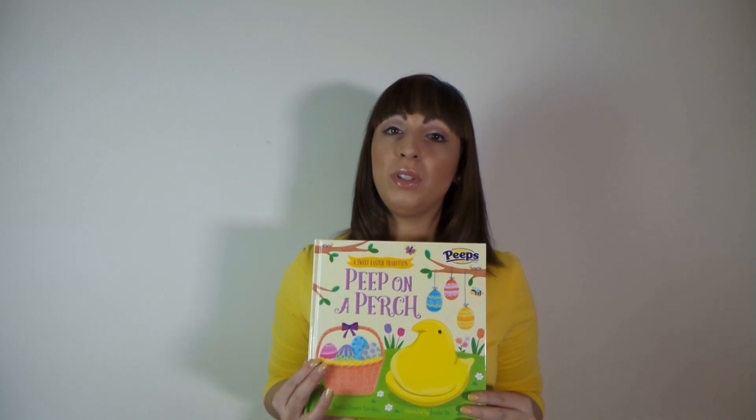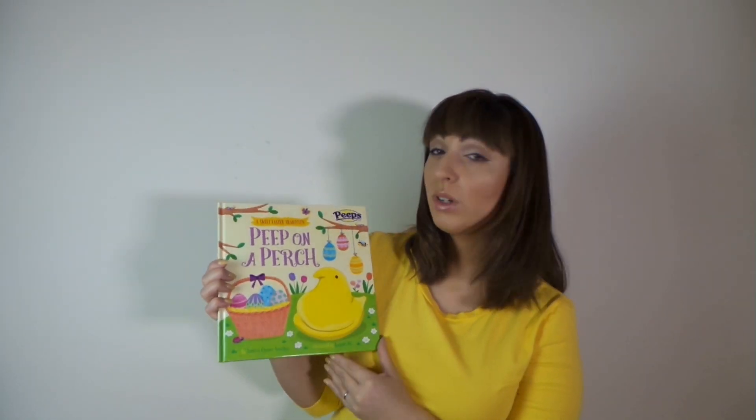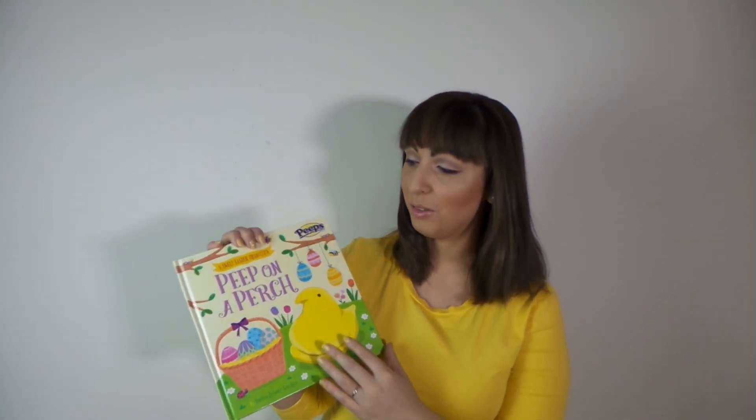Alright, I'm going to take it out of the box now. Here is the little plush Easter Peep that it comes with, and here is the very beautifully illustrated hardcover book. It is really, really so nice. I love the illustrations — it's so bright and colorful.